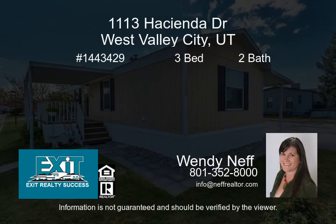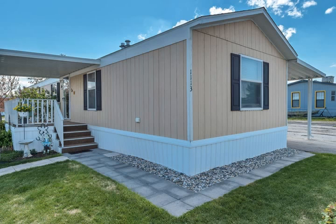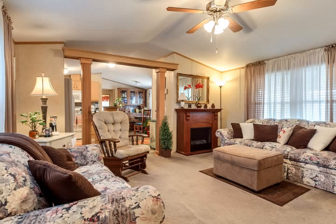As you arrive at the community, you will encounter the clubhouse, which features a gated swimming pool and a community space with a kitchen available for parties.